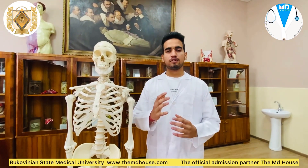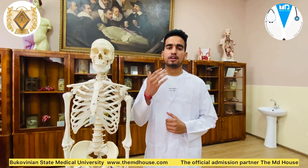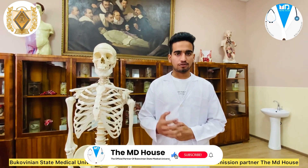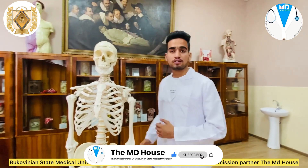In every class, we have practical studies. For conducting those practical studies, we have skeletons — both artificial artifacts and natural artifacts, as you can see behind myself.